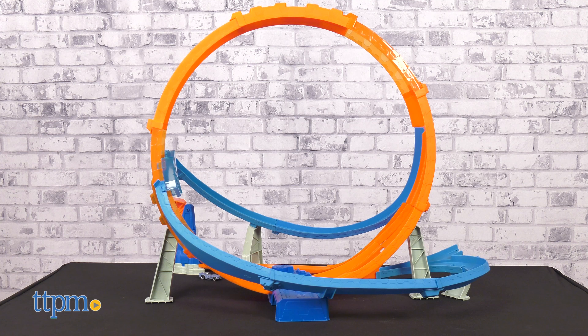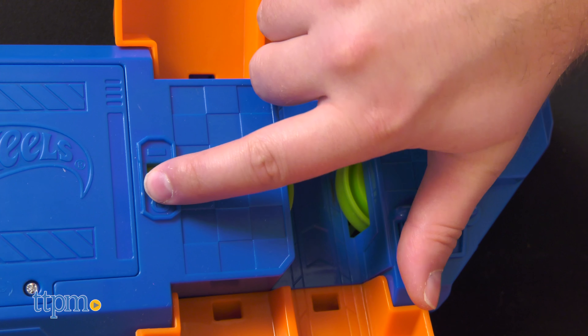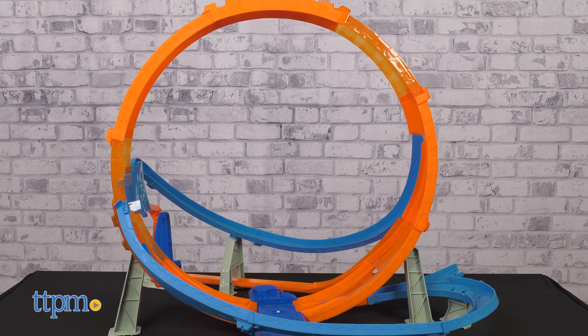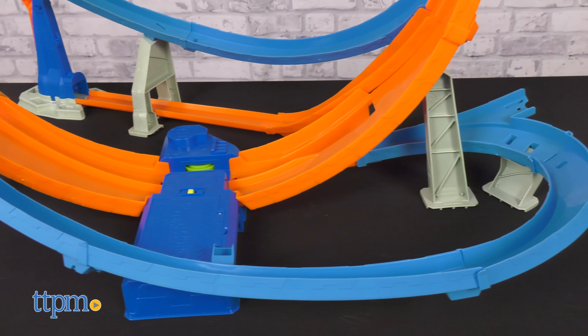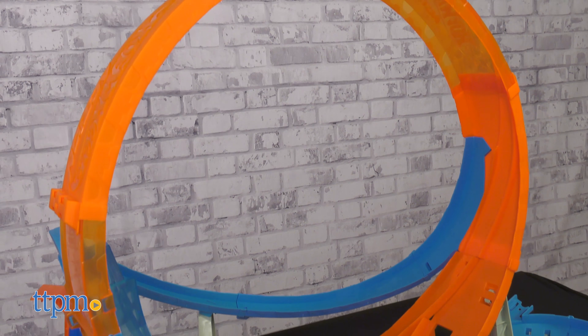The Hot Wheels Massive Loop Mayhem set is an epic track in every sense. Reenact races by placing multiple cars through the motor and watching them go. Cars pass through the giant 28-inch wide loop and across a figure-eight track where they death-defyingly leap back across the loop's path and ultimately back to the motorized booster to start the lap over.